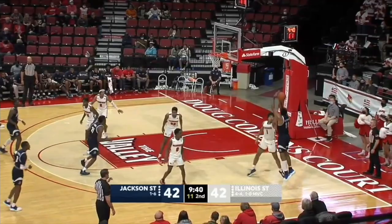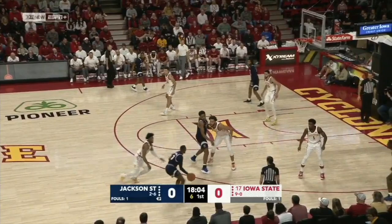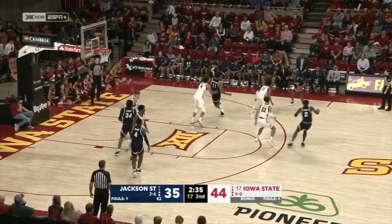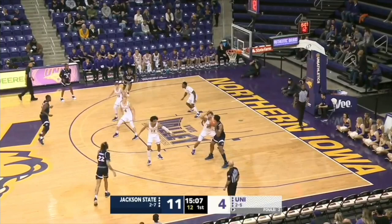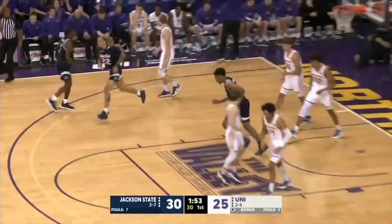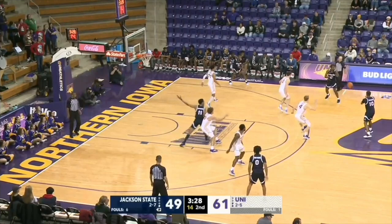Two-time SWAC Defensive Player of the Year. Now he shoots it and hits it. McInnis attacks over the top of Condit for two. There's going to be games you have to grind out the last four minutes — a possession-by-possession battle. They held them under 50 points in that contest. Iowa State was not the most talented team he played, but they were the best team. Jackson State, two and seven — all ten of their games have been on the road so far this season. Jackson State held to just 28% in the second half.